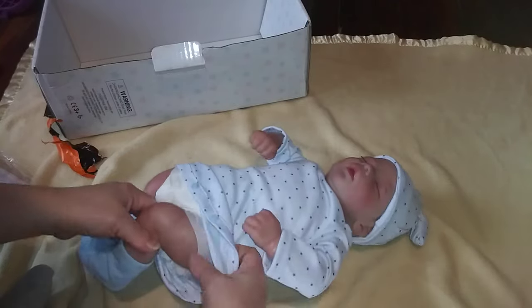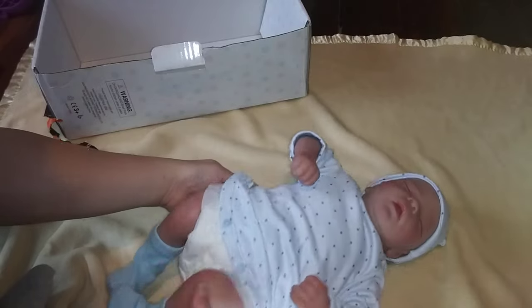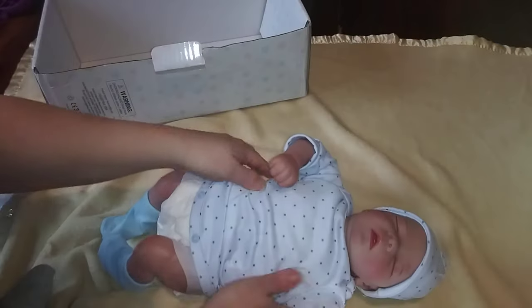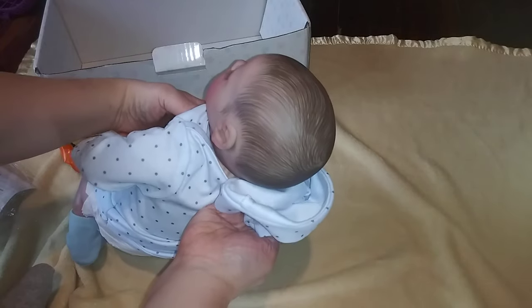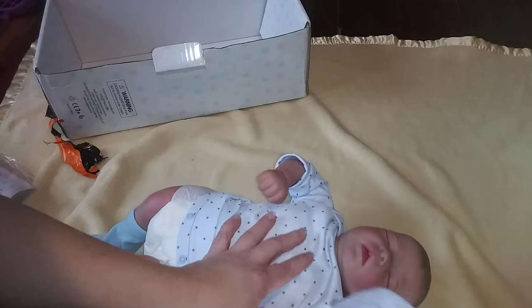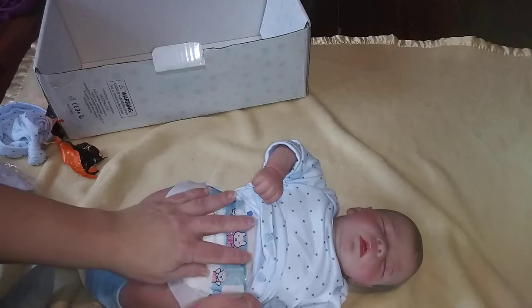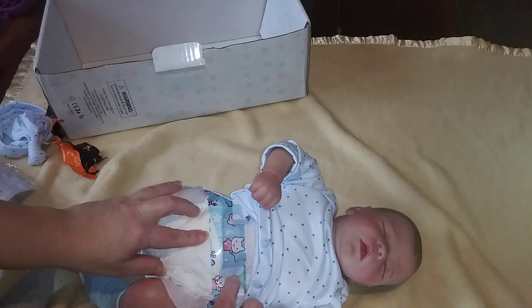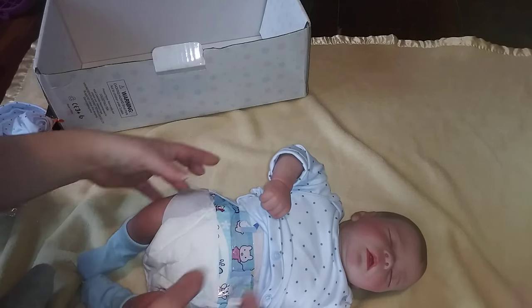It feels like it's got a diaper on — yeah, it does. Very cute. Take the hat off. It's got painted hair. Oh my gosh, that is cute. I am not disappointed at all. Even bodies that are a little bit overstuffed, you can remove a lot of that. Look at that cute little diaper. I love it. I love this baby.